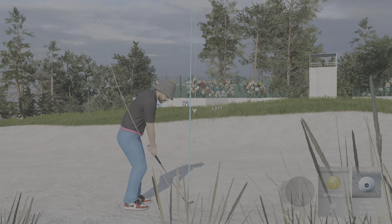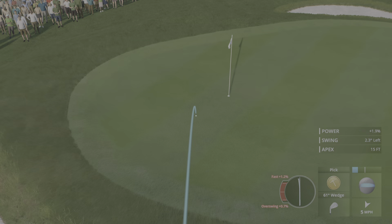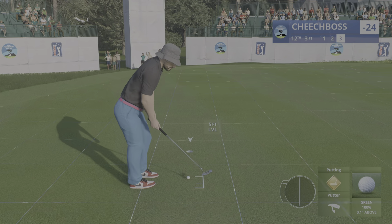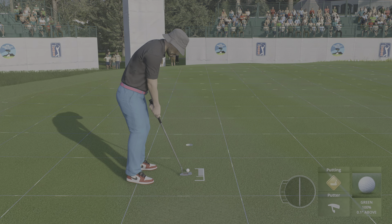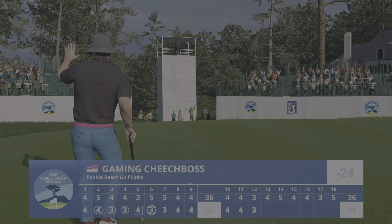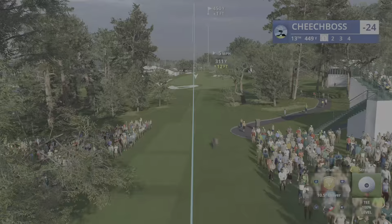Now from the bunker, just a little splash out on this par three. The hands came through beautifully there — good thump of the sand and a good chance to save par. That one is safely in. It's a par here at 12, and he'll stay right where he is.